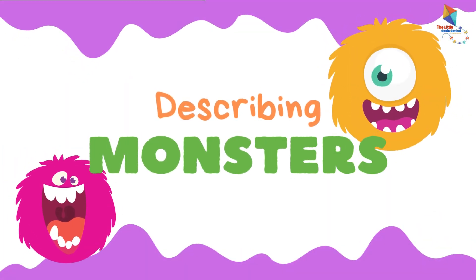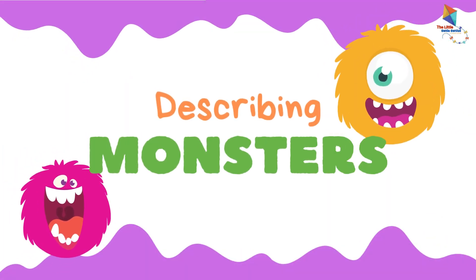Hello kids! Today we will learn to describe a monster, but first let's see the colors we have.